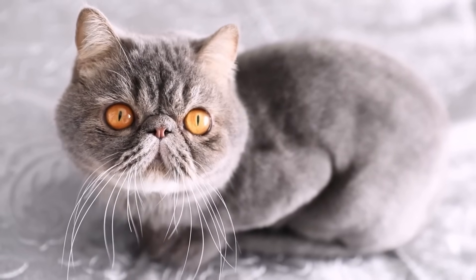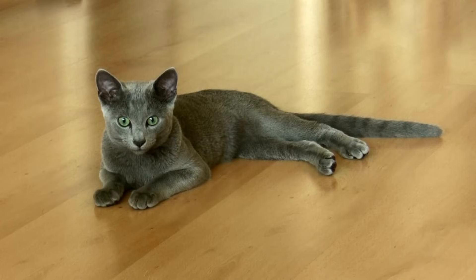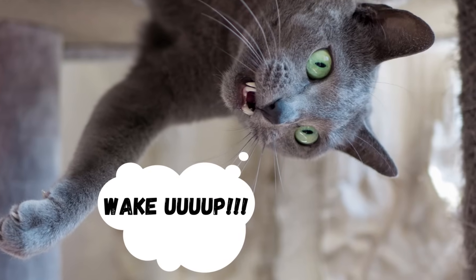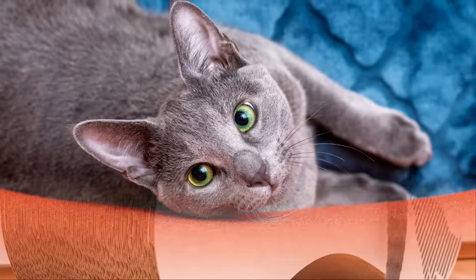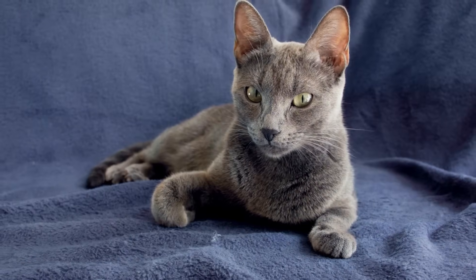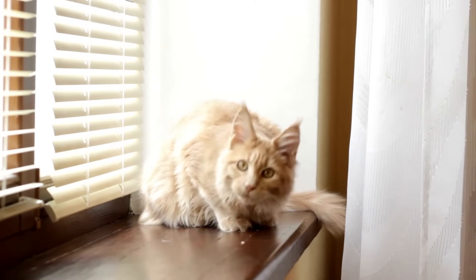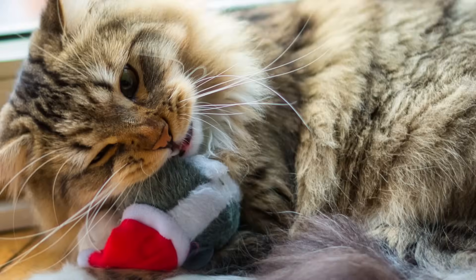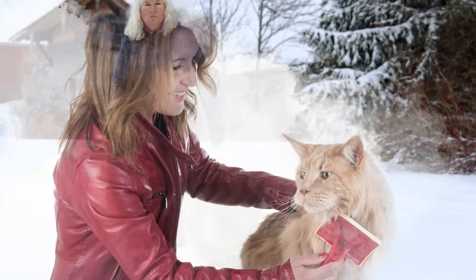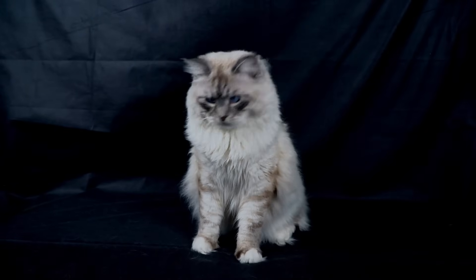We have four more breeds in the potentially okay category. Russian Blues are a bit different than the rest — they're active, but great at entertaining themselves. They require minimal grooming, but are super demanding when it comes to food. Russian Blues are highly determined and will wake up their owners at mealtime. They're also clever and can get into any place you can imagine. If these traits are okay for you, a Russian Blue is a great option, as they're usually comfortable being left alone during the day. The other three breeds can be tricky — they're pretty active and require daily playtime sessions. Also, they're large, meaning they need bigger homes. Don't get one if you don't have the time to play with them; otherwise they can become destructive. They also require quite a lot of grooming, which is why I have mixed feelings about them. Overall, I think they're not suited for all first-time owners.